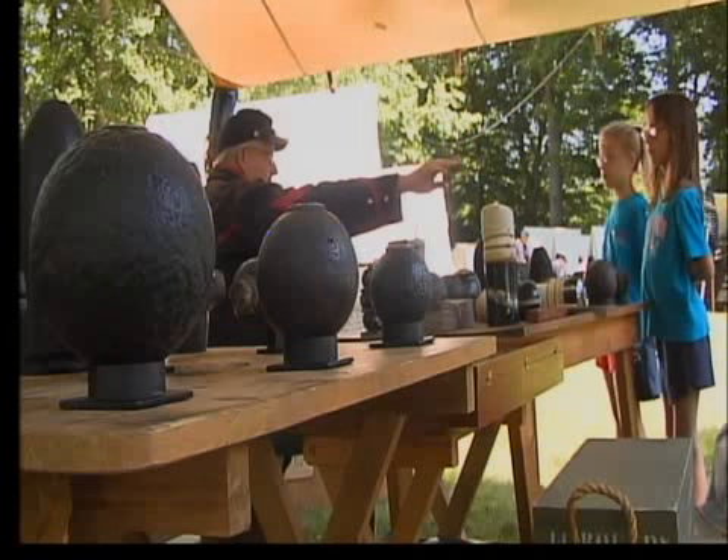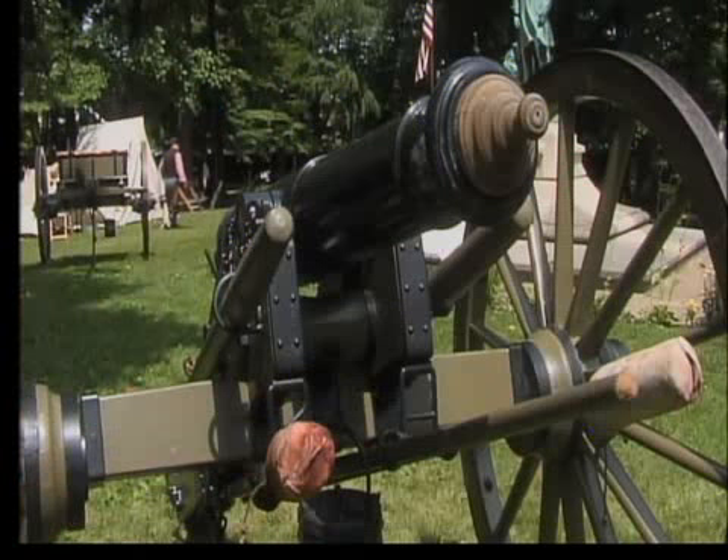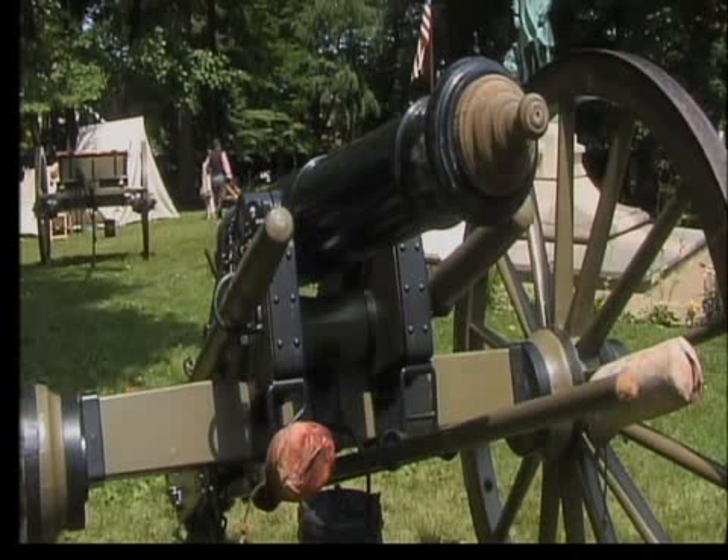It was fascinating to talk to the guys who were dealing with the artillery. For Bryan Strait of West Lafayette, the artillery display served as a reminder of how horrific the Civil War was. When people went into battle and you see some of the artillery pieces that were pointed at them, you see some of the ordnance that was fired at them, you get a real sense of just what the war really meant to the soldier in the line.